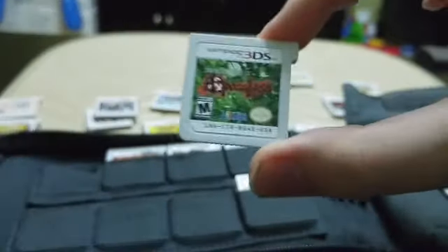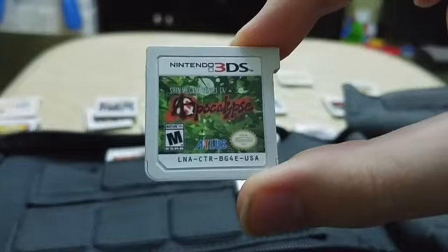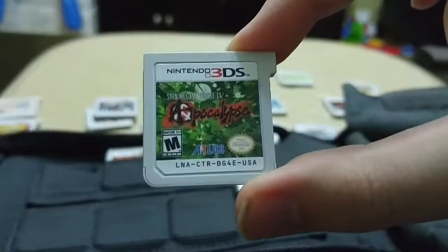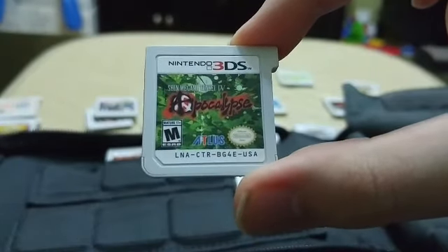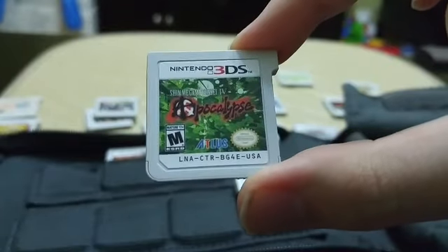Next up is the sequel to Shin Megami Tensei 4 — that's Shin Megami Tensei 4: Apocalypse. I won't go too much into it since I already explained the previous game. This one is essentially the same — they didn't change much — which is completely fine, and it is very good.